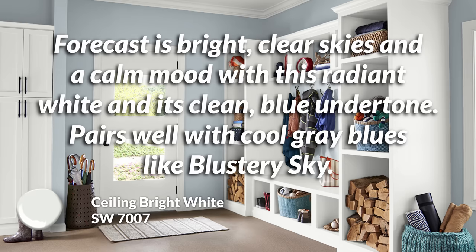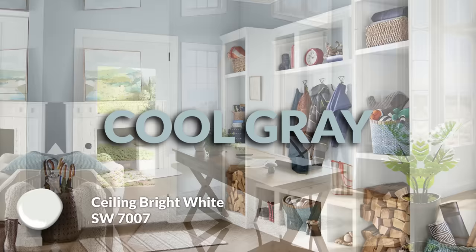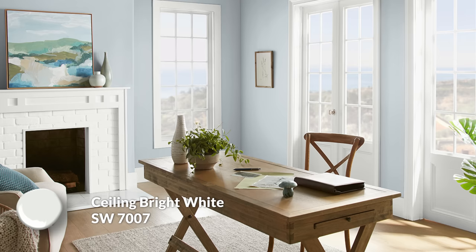Ceiling Bright White has the perfect description to pair with Upward. Its forecast is bright, clear skies and a calm mood with this radiant white — so of course it's going to go well with Upward, which is kind of the sky blue. Ceiling Bright White also has a touch of a cool gray undertone, and there's maybe a bit of blue in there as well, which will help it tie directly to Upward. But overall it is still a pretty clean white — soft because it's not insanely vibrant, but bright enough to have nice contrast.